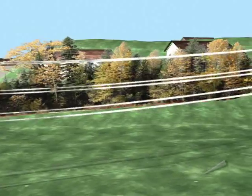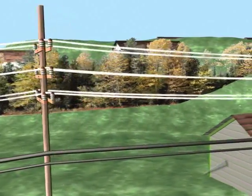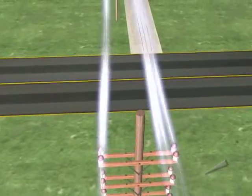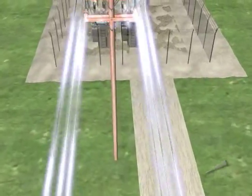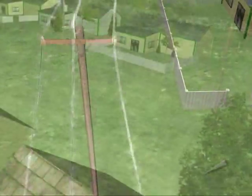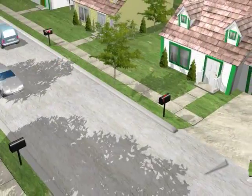At these lower voltages, the electricity is distributed to where it will be used. Keep in mind that the poles that distribute the electricity are often also used by phone and cable TV companies to distribute their signals. The electricity is distributed at a voltage that is still too high for homes to use, so again there's a substation that decreases the voltage.